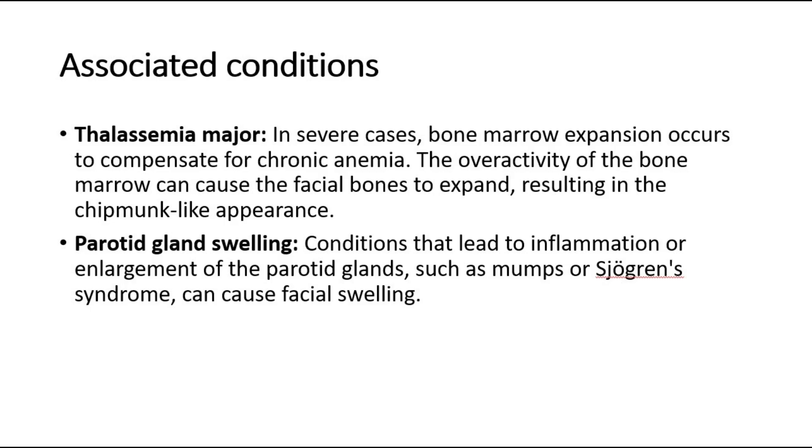Regarding parotid gland swelling, conditions that lead to inflammation or enlargement of the parotid glands, such as mumps or Sjogren's syndrome, can cause facial swelling.